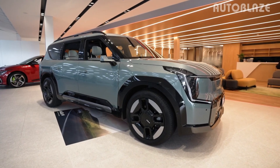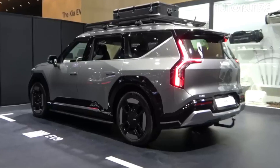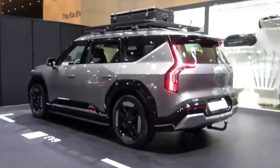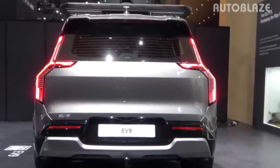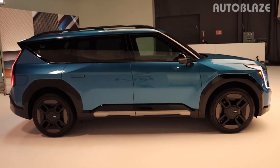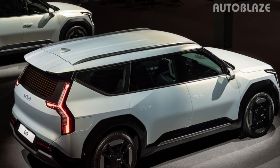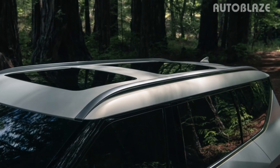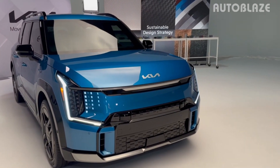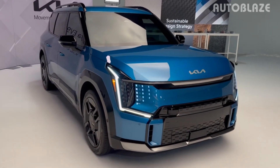Kia notes that wheel options range from 19-inch all the way up to the 21-inch wheels seen here. The blacked-out A-pillars give the EV9 a floating roofline effect, and there is a sporty spoiler at the back. From the side, it's also notable how short the overhangs are, leaving as much space as possible for the passenger compartment. Two models — one with a standard closed roof and one with dual sunroofs — have been envisioned. The EV9 GT Line gets raised roof rails, exclusive wheels, and model-specific exterior highlights.